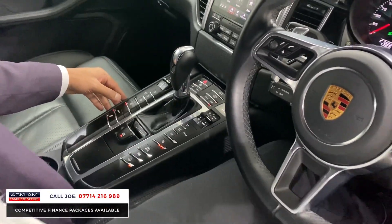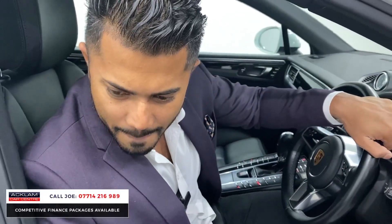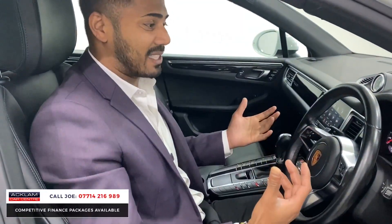You've got air conditioning, traction control, and then the sport button — press that and listen to that sound. That's a good sound — it is a brilliant sound.